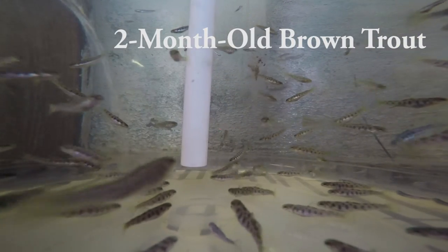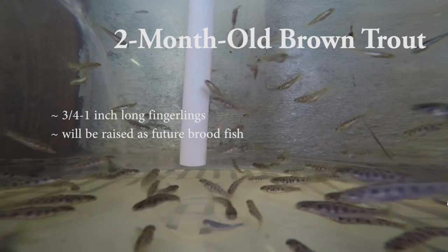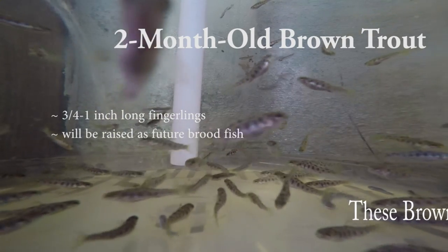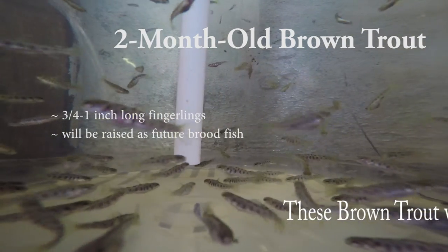James Wetherill, Manager, Huntsdale State Fish Hatchery. These fish are a few months old at this time. Brown trout in the pear spawn jars you see will be spawned when they're three-year-old females and two-year-old males.